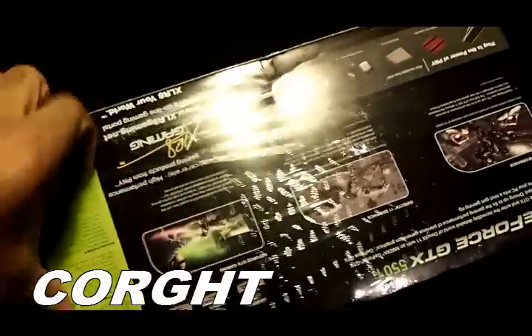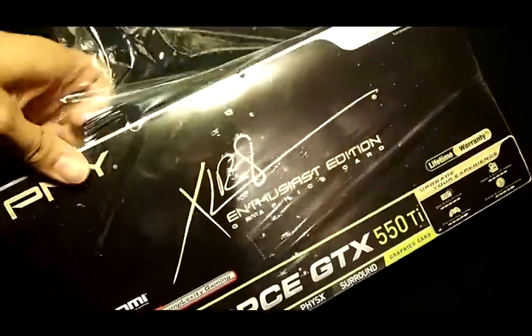Hi everyone, this is Court. In this video, I will show you all the details and features you need to know about the PNY GeForce GTX 550 Ti.